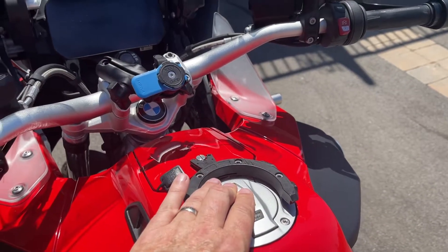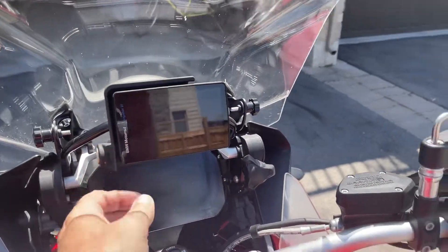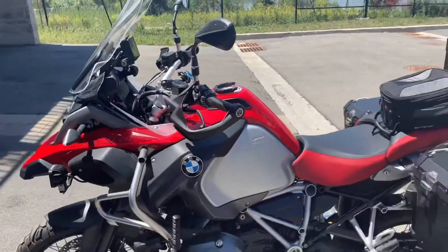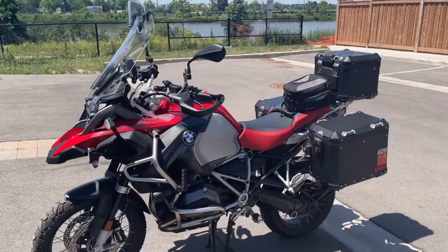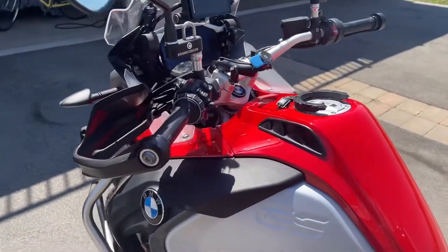The bike also has a NAV 6 on it, which is included at the full asking price. That's a thousand-dollar GPS unit that's integrated into the bike and can be controlled by the wonder wheel.